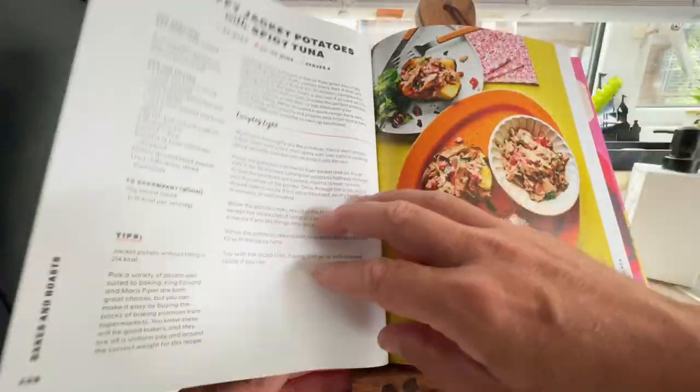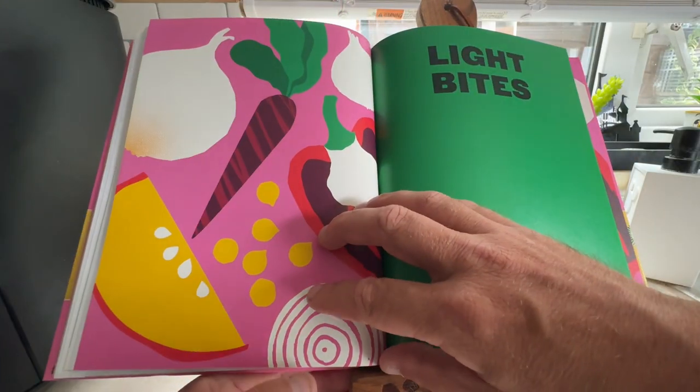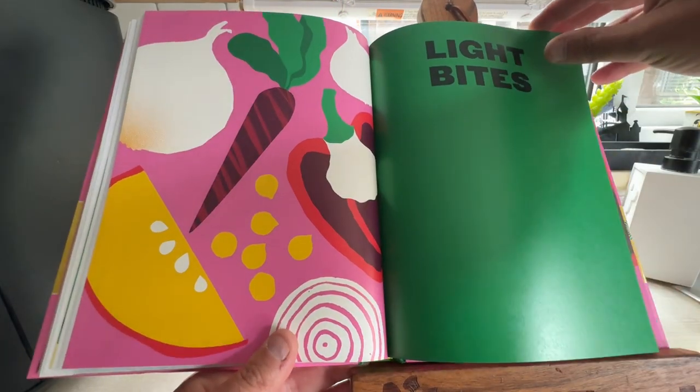Hunter's Chicken — one of Leah's favourites, and I love Hunter's Chicken as well. Fluffy Jacket Potatoes or Spicy Tuna. Now we're onto Light Bites.